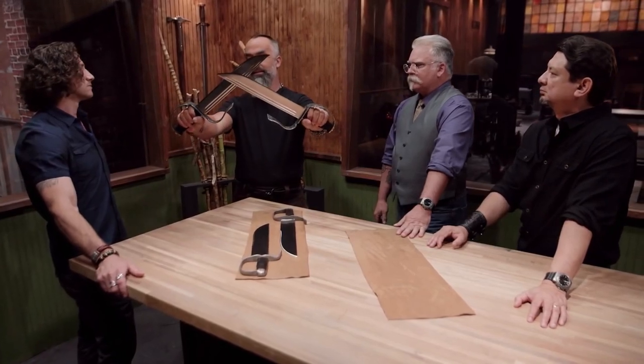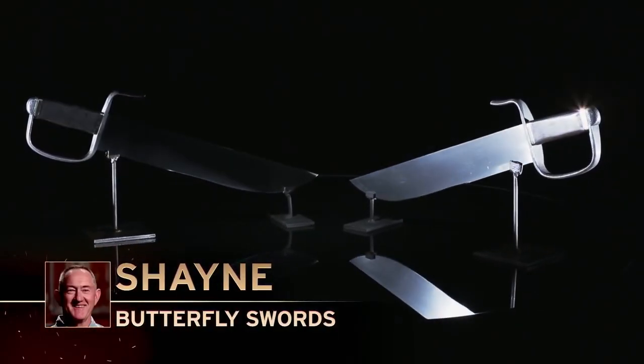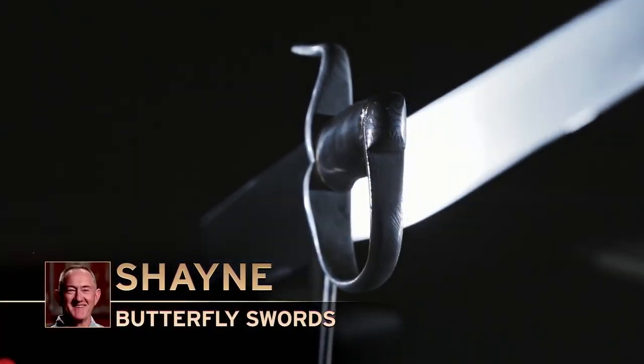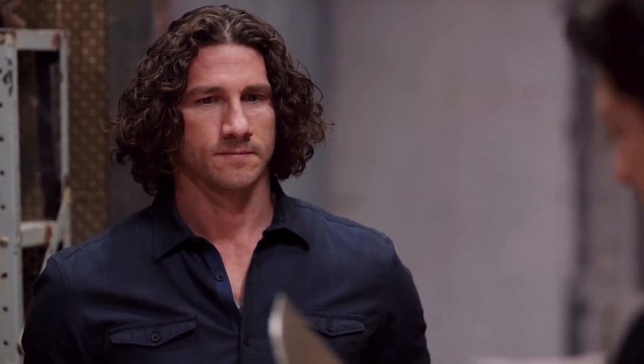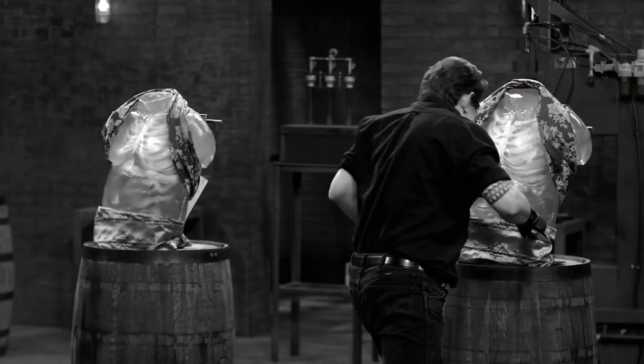Butterfly swords are usually wielded in pairs. A pair will often be carried side by side within the same scabbard, so as to give the appearance of a single weapon. The butterfly swords can be referred to as small but mighty. They have a small cross guard to protect the hands of the wielder, which can also be used to block or hook an opponent's weapon. Defeating an expert of butterfly swords is very difficult, making the weapon powerful — it may look small, but it is very dangerous.